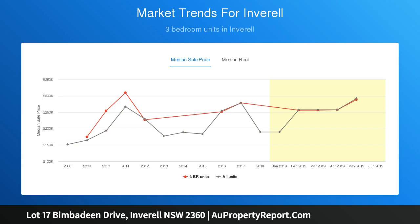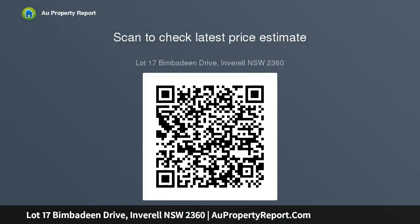Situated only 4km from Inveril's town centre, this block provides the convenience of a rural residential block with only being minutes from the CBD.